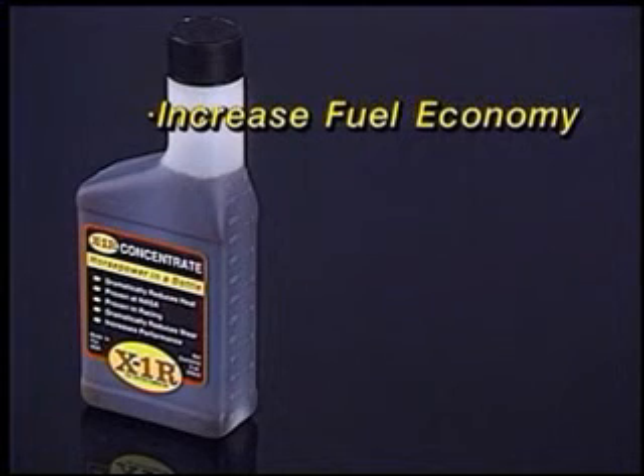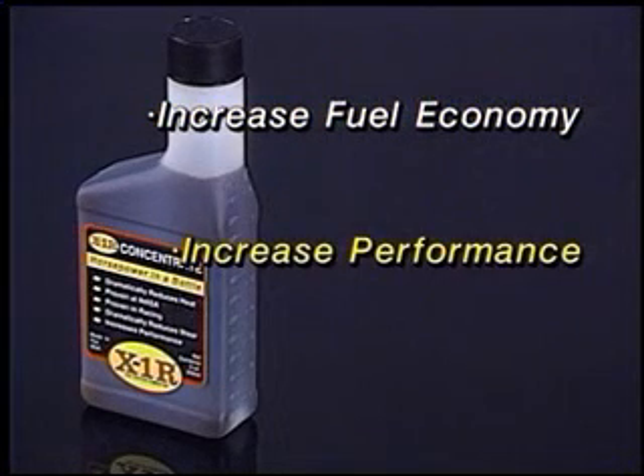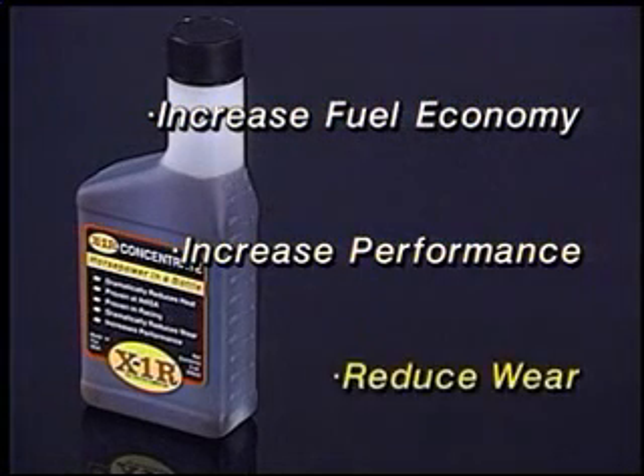X1R increases fuel economy. X1R increases performance. X1R reduces wear.